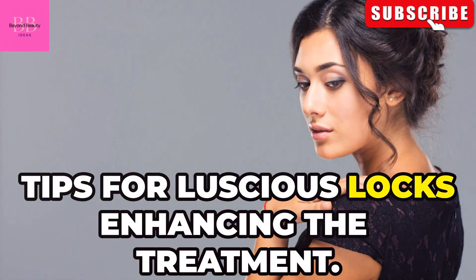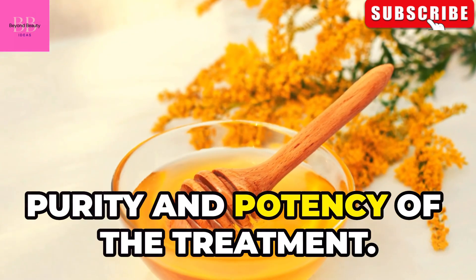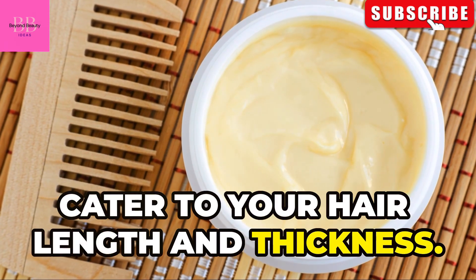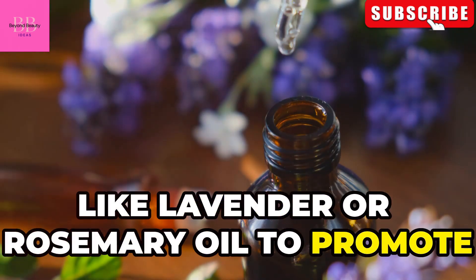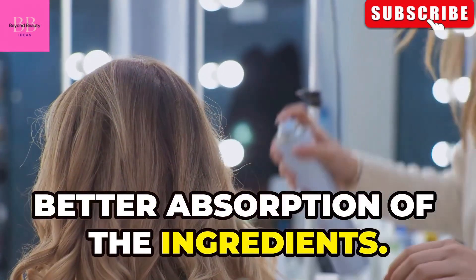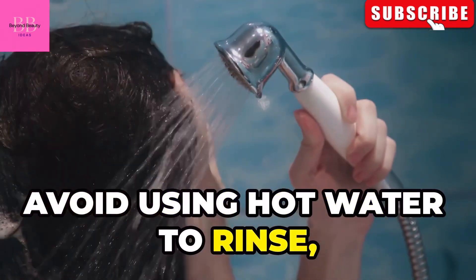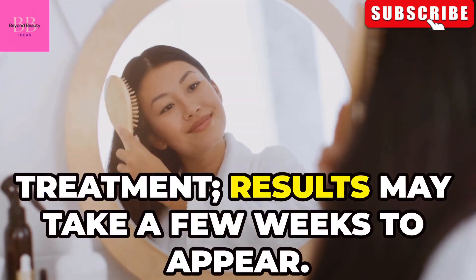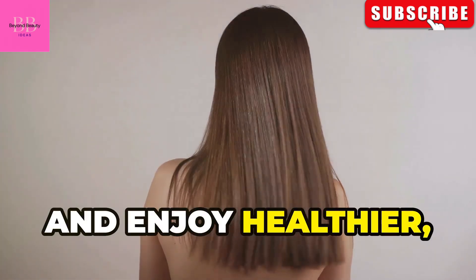Tips for luscious locks. For best results, use organic ingredients to ensure the purity and potency of the treatment. Adjust the quantity of each ingredient to cater to your hair length and thickness. You can add a few drops of essential oils like lavender or rosemary to promote hair growth. Apply the treatment to damp hair for better absorption, and use a wide-toothed comb to distribute it evenly. Avoid hot water when rinsing, as this can strip away natural oils. Be patient and consistent — results may take a few weeks. Embrace the power of natural ingredients and enjoy healthier, more beautiful hair.